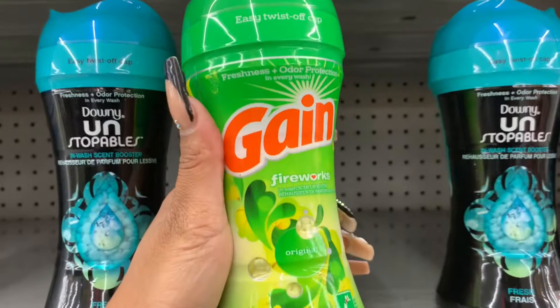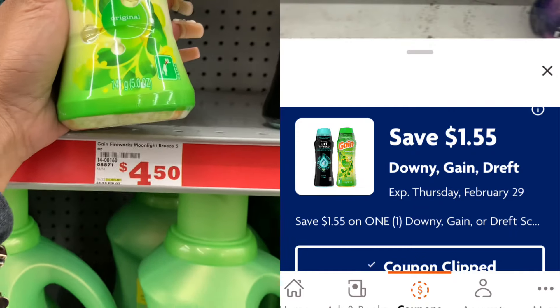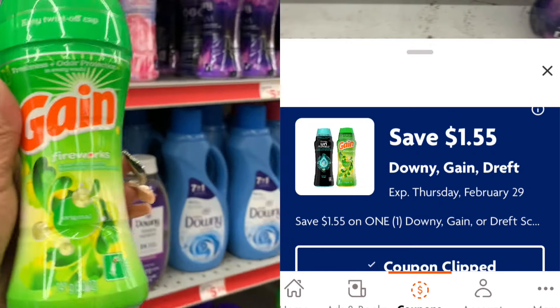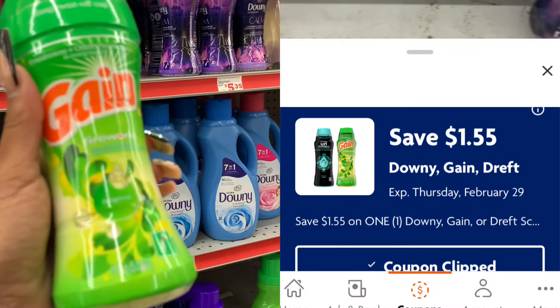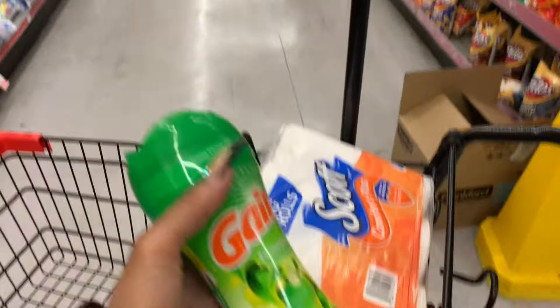Okay guys, next I'm going to grab the Gain Fireworks — this is the 5-ounce, priced at $4.50. We have a $1.50 coupon off of one of these, so $4.50 with $1.50 off.